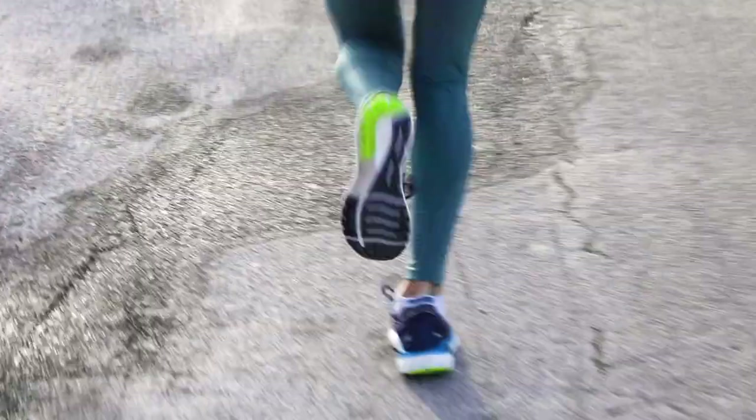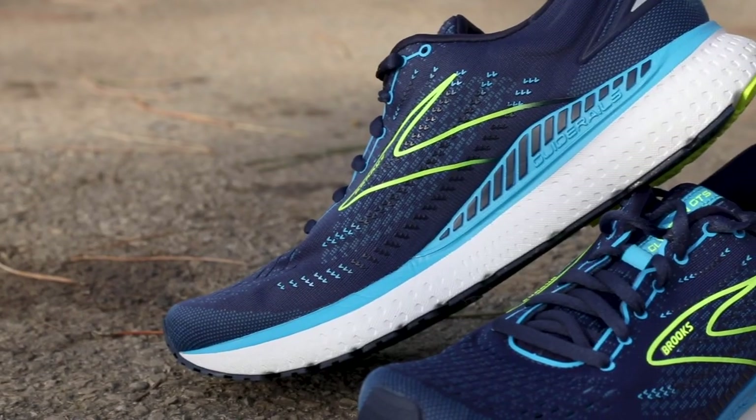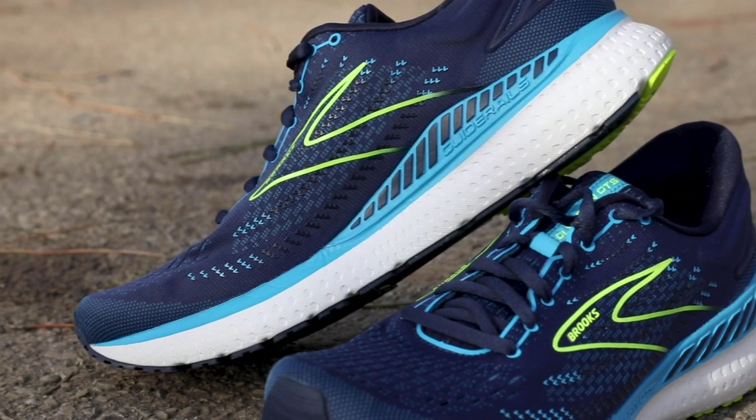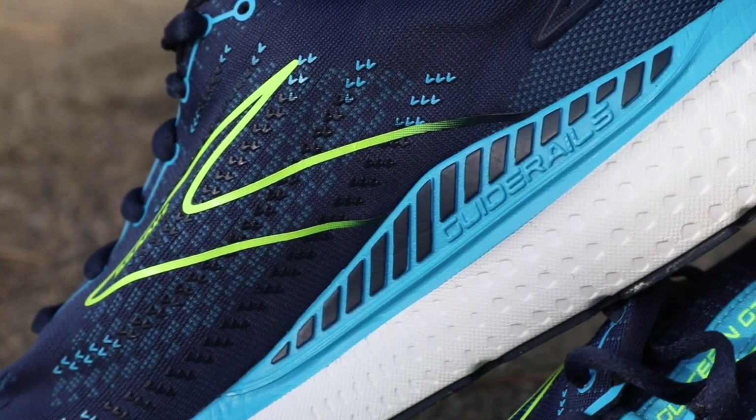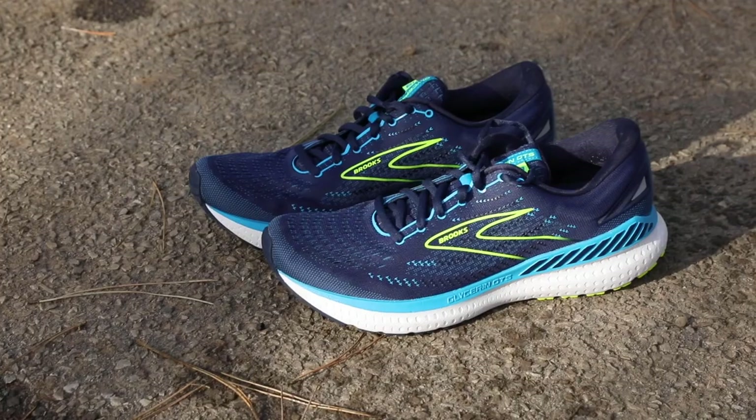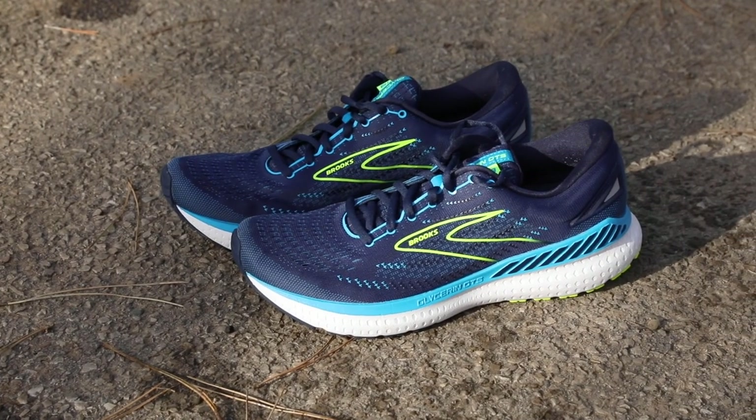Brooks developed this Guide Rails support system to help runners have a natural and ideal line with every step. While some shoes might accomplish this by locking the foot in place, this simply limits the movement, so it doesn't constrict you as much as some other shoes might.